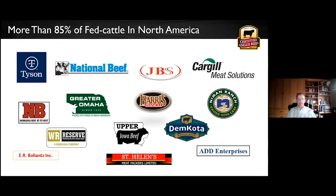Talking about the companies licensed to produce the Certified Angus Beef brand: we are fortunate to penetrate more than 85% of the fed cattle packing base in North America through our many licensed packers. These names, many of which will be familiar, are the proud partners in the packing sector that produce the Certified Angus Beef brand. Without them, we wouldn't have a brand functioning today.